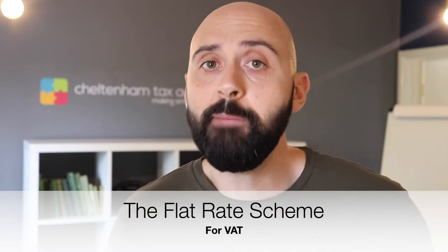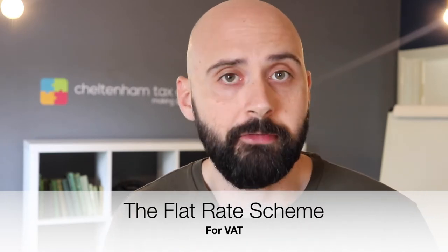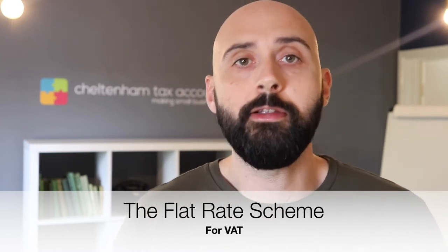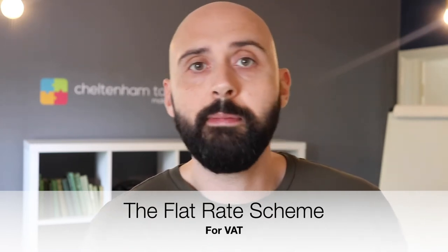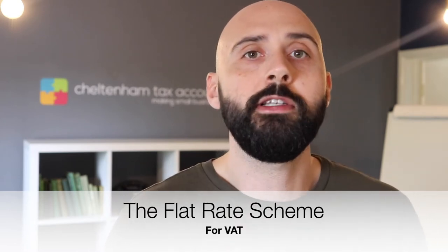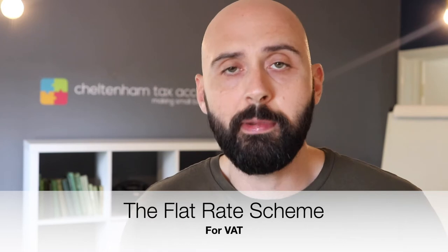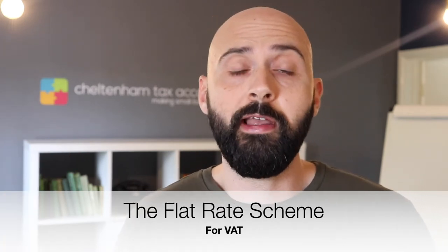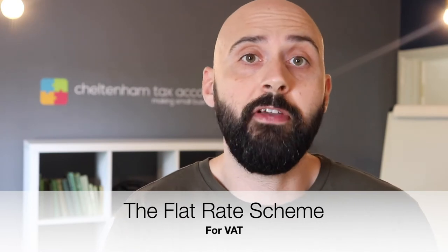So potentially some businesses can be better off on the flat rate scheme. There are some caveats — if you don't have any materials and what we call direct costs, so if you're not buying and selling products or buying materials, if you're just purely a labour-only or service-type business, then you're probably going to have a really high rate for flat rate VAT and it's just not worth it. But potentially you could save if you are on the flat rate.